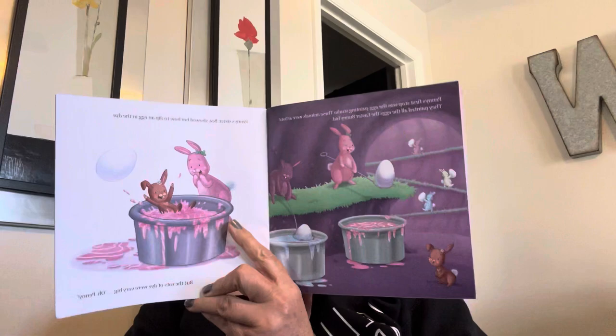Penny's first stop was the Easter egg painting studio. These animals were artists. They painted all the eggs the Easter Bunny hid. Penny's sister Bae showed her how to dip an egg in the dye. But the vat of dye was very big.